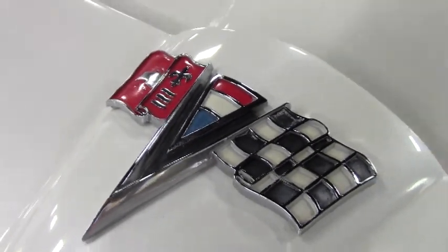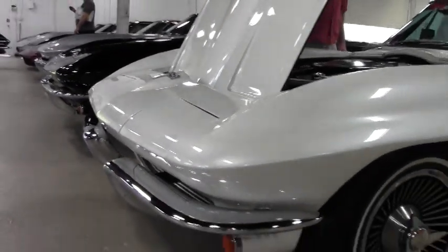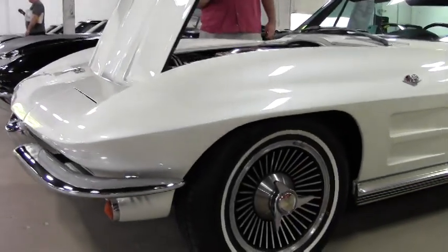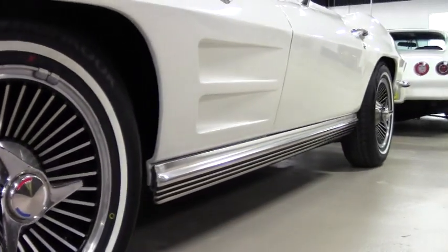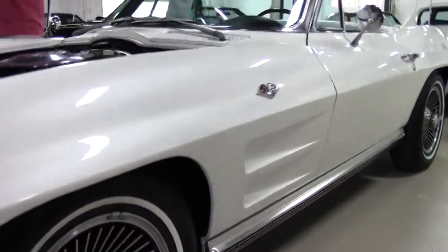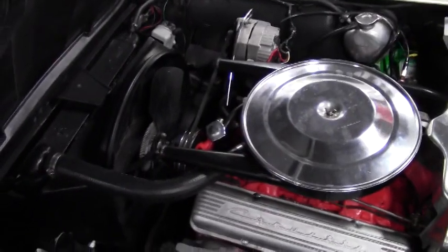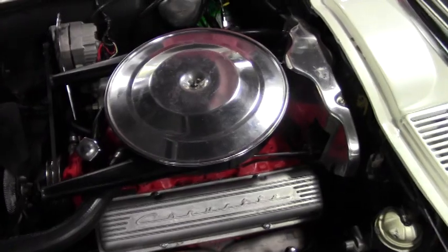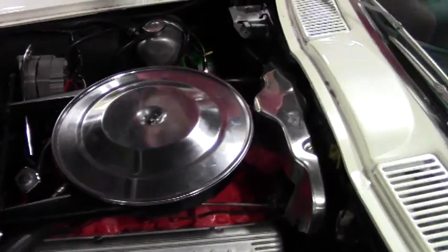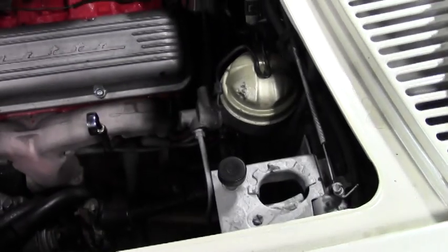While the exterior color is not the correct one from the factory — obviously with the pearl white — the interior is an original black interior, and this is a matching numbers car. It's a 327, 300 horsepower car. Power steering. The top on the car is black. A lot of originality to it. Remember, it's a '64 — drum brakes, and it is not a power brake car.